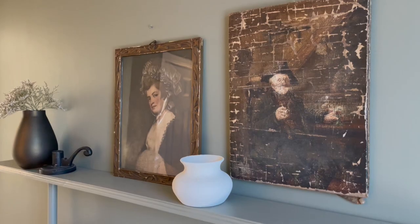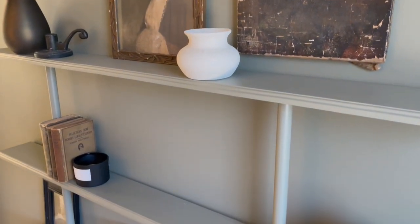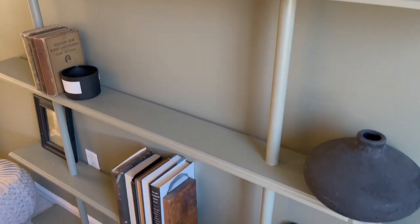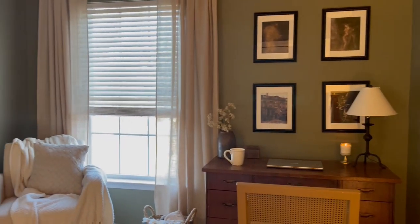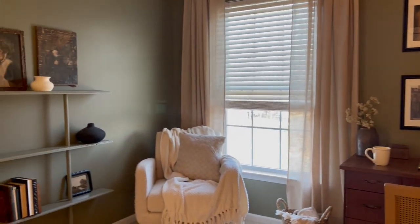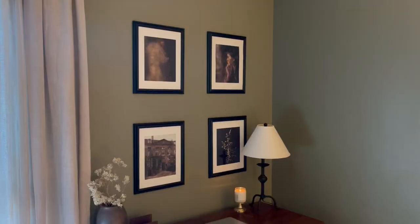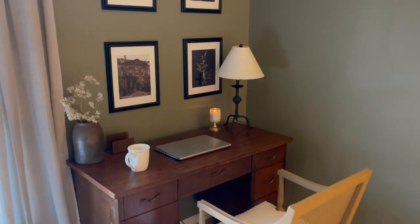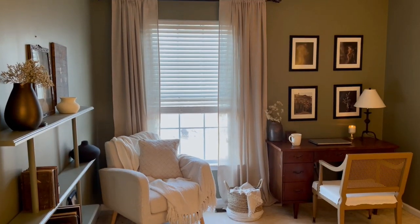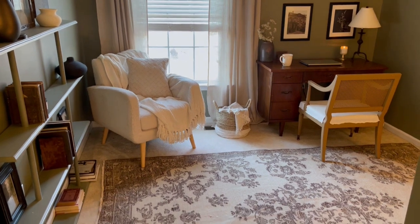Alright you guys, that is going to be it for this office makeover. Be sure to leave me a comment and let me know how you think it turned out — I am really happy with it. But that is it for today's video, so I'll see you in the next one. Take care!